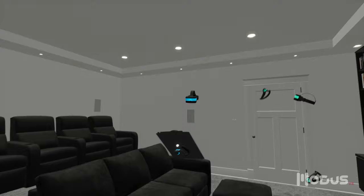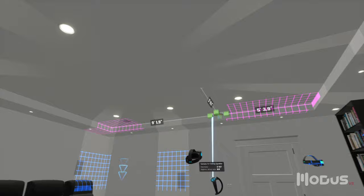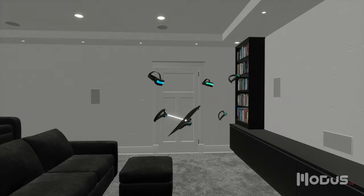In addition to being a powerful tool for visualizing physical space, Modus helps demonstrate abstract concepts. For example, we're using the Dolby Atmos speaker placement assistant to indicate the ideal locations for overhead speakers.